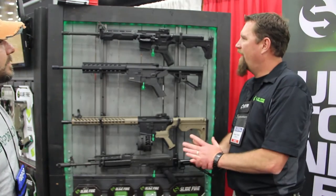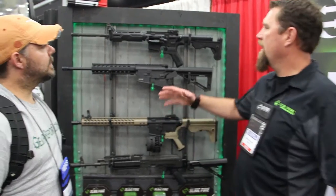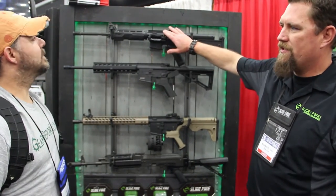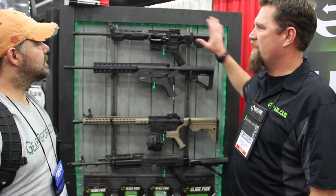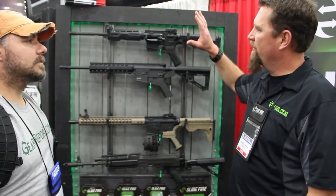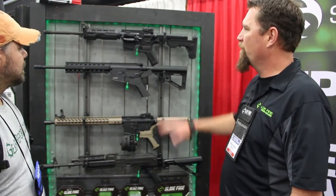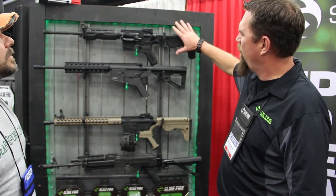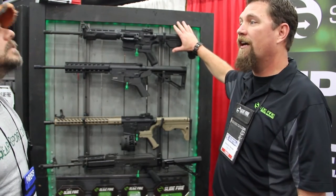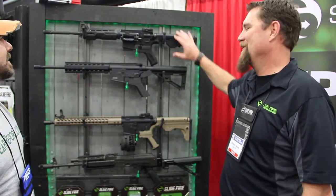We've got all kinds of stuff at Slide Fire. One of our biggest and most exciting toys is our belt-fed rifle. As you can see here, it's a 5.56. It comes as a complete rifle — it comes with links and everything but the ammo itself. It's a fun toy.